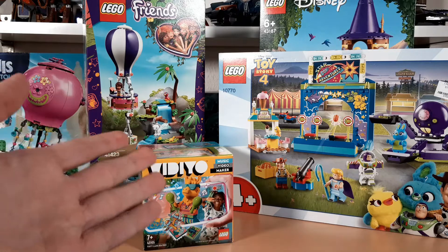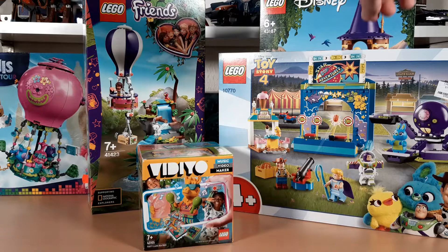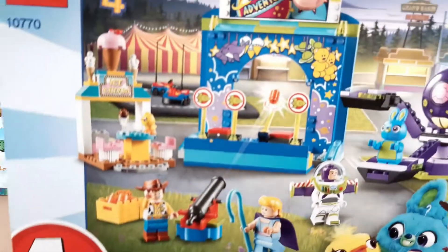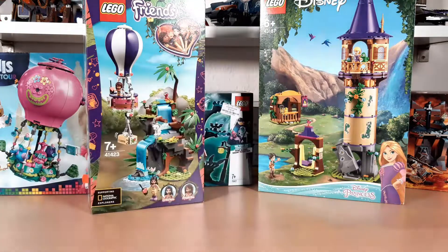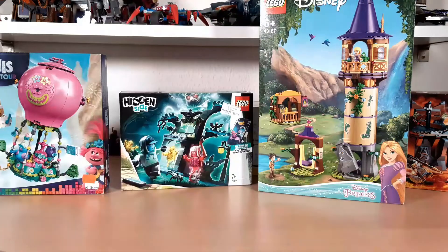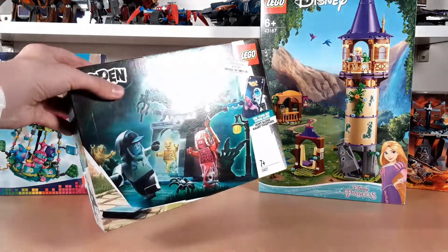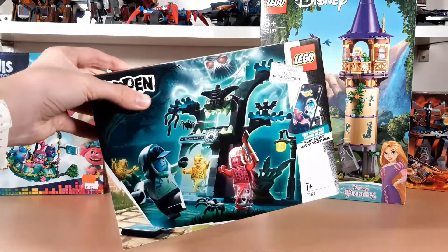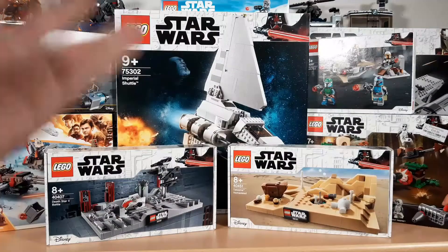Now we get to the really miscellaneous part of the video. These are mainly checkbox sets — my plan is to have one sealed set of every Lego theme. Most of these I bought on clearance, like the Toy Story set which was about 50% off, or the party llama box that was only like six bucks. One I bought with loyalty points — shout out to people who know what those are. One was 20% off, and the Stranger Things set I got because I was really into the show.